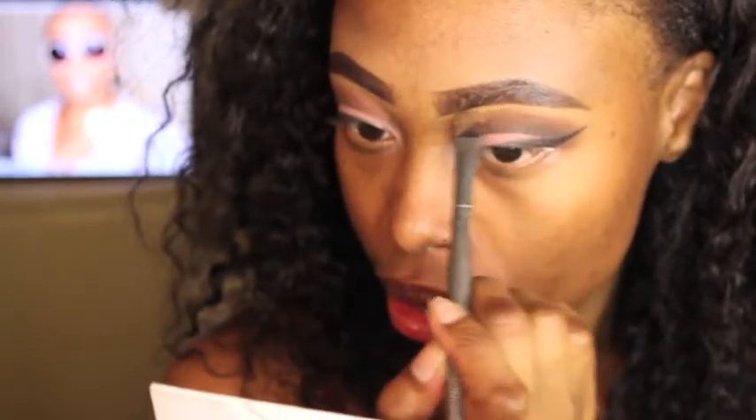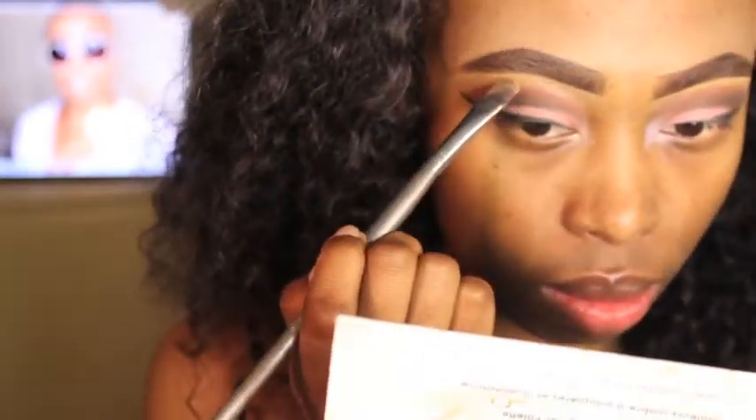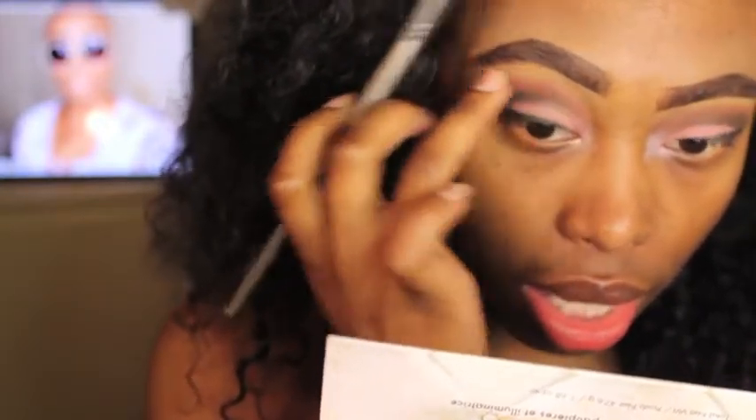I'm going to be cleaning up the brow bone area with this BH Cosmetics number two palette — the foundation and concealer — and I'm just going in with a lighter color to clean that up. This one is actually on point and I don't really need it, but I just want to clean it up a little bit more.